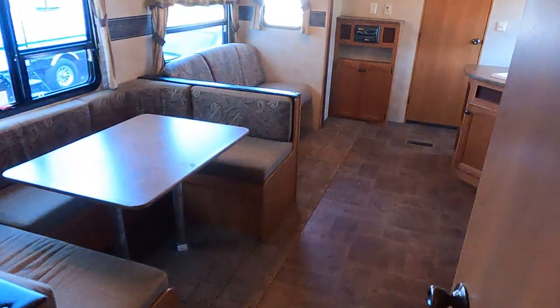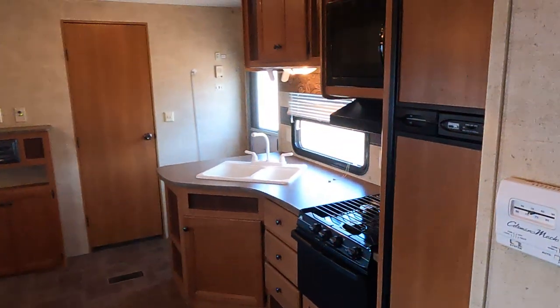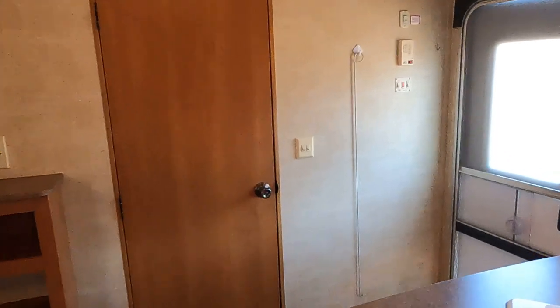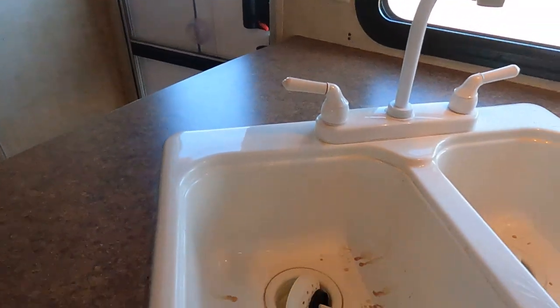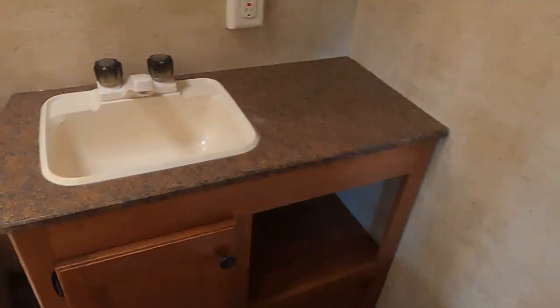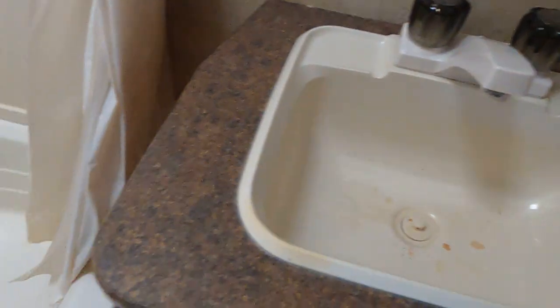So if you want the hunter's special or something you want to fix up, this is the one for you. We've got it discounted way down to the bottom. Stains in the sinks also — we tried to scrub them out, nothing will take them. Not sure what it is.